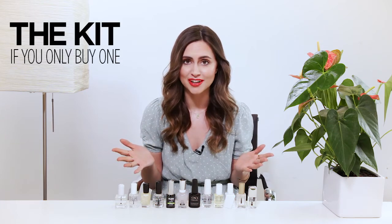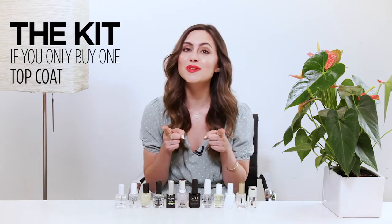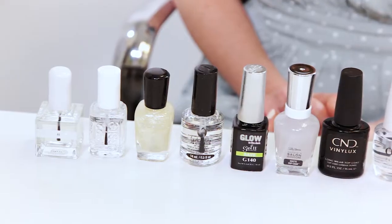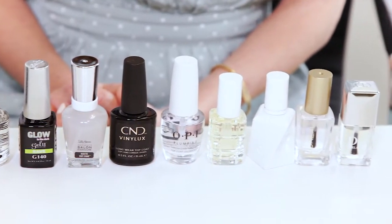Fact: there are hundreds of top coats on the market. Other fact: no human being actually has time to try them all. That's why we're doing the deep digging and test driving to find the very best one. Hi, I'm Katherine, the Kids Beauty Director. In the past few weeks, I've submitted every polish protector I could find to rigorous testing. I tested over 20 of them and I'm going to take you through my top three.